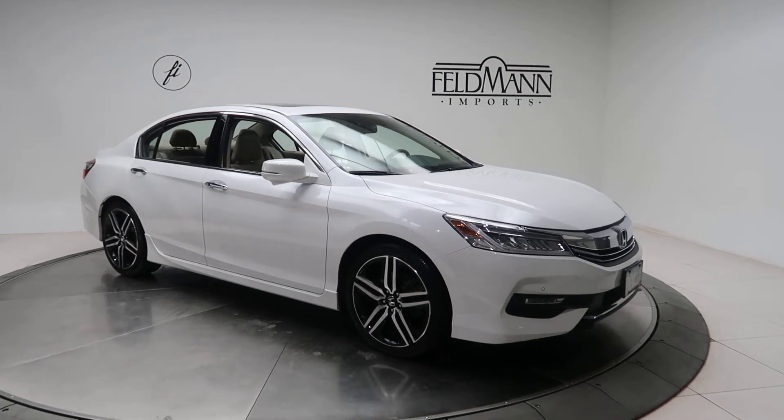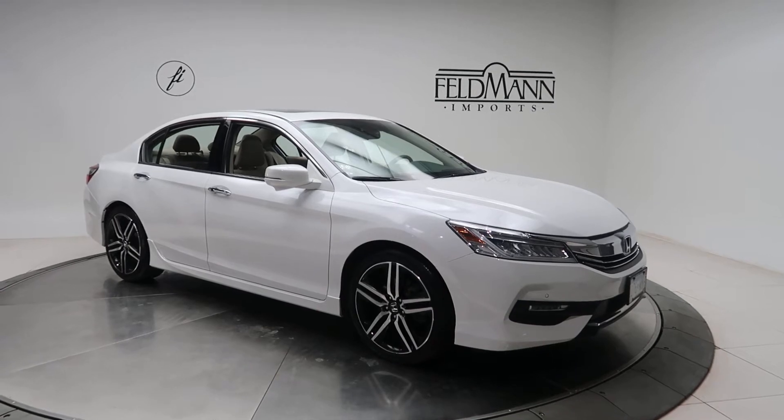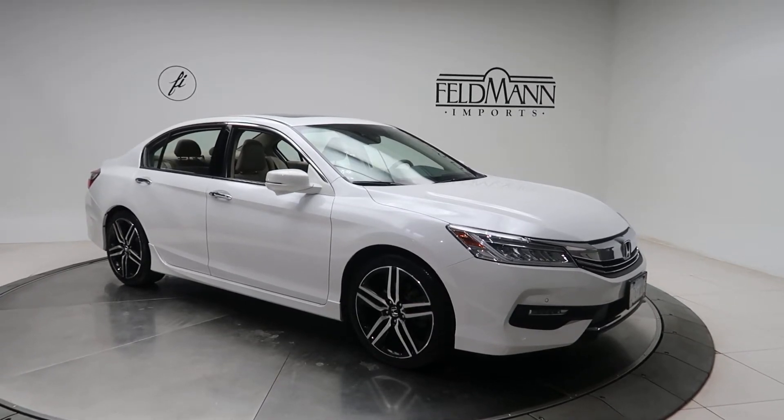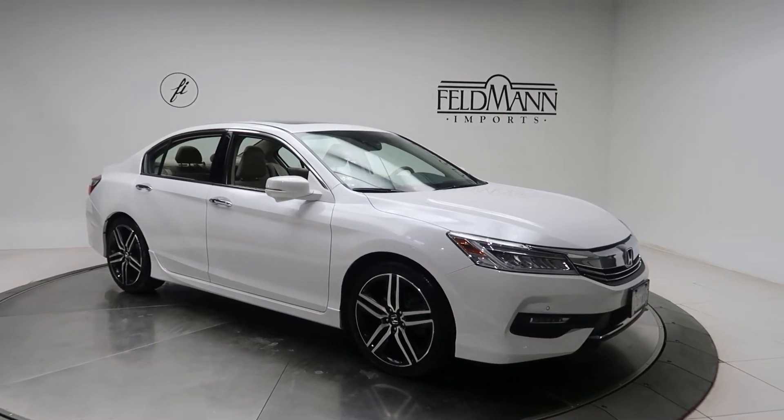Hey everyone, this is Chris from Feldman Imports. Today we're taking a look at a 2017 Honda Accord Touring. This one's white. Underneath it's a 3.5 V6 with 278 horsepower and 252 pounds of torque.